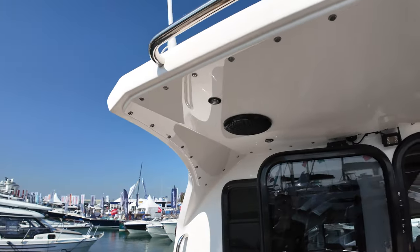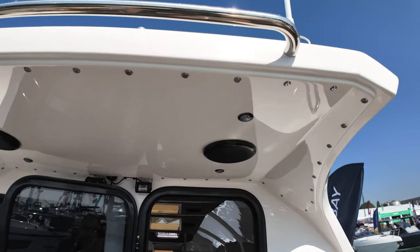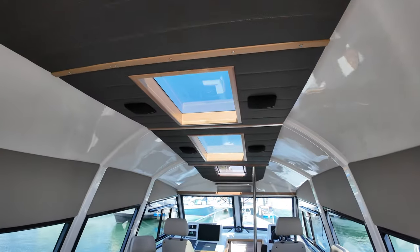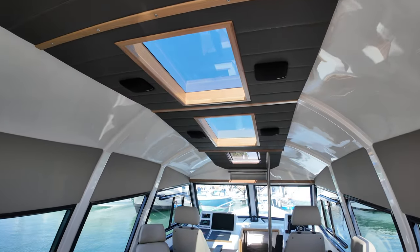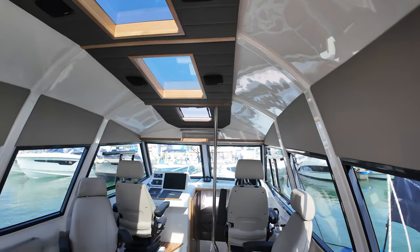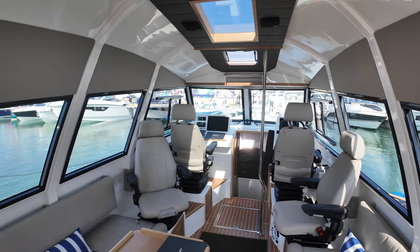We've got some speakers up there on the overhang as well — a very nice touch. This boat is all about going out in the sort of conditions that most people would probably want to stay alongside. But when you are out, why not enjoy some of your favourite music with a really decent sound system, which is exactly what this boat has got.